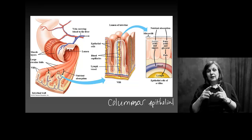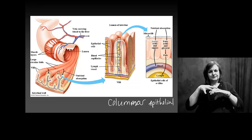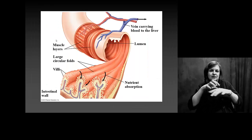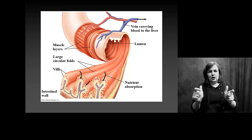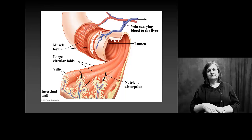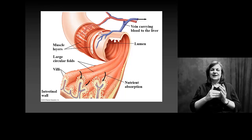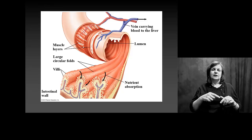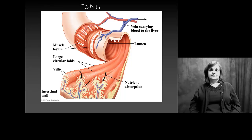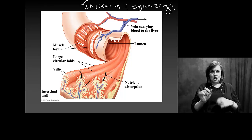Those muscle layers are arranged with fibers going in two different directions. One layer goes around, so when it contracts and shortens, it pinches your small intestine shut — pinches and pushes, pinches and pushes, just like in your esophagus. The other layer's fibers run lengthwise; when they shorten, your small intestine gets shorter. So you're shortening and squeezing, which helps move food along and keeps things moving through your digestive system.